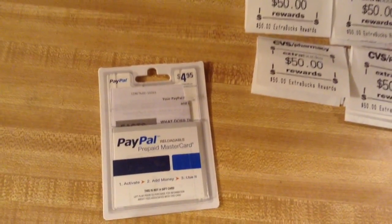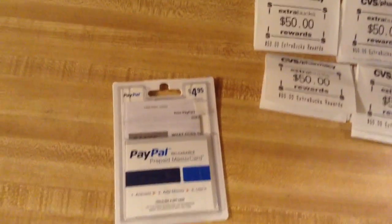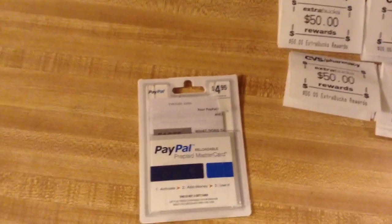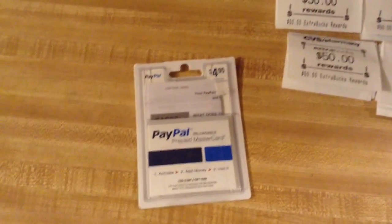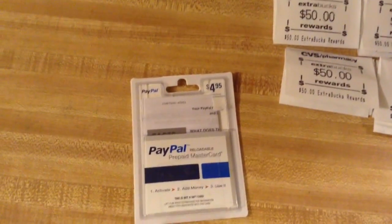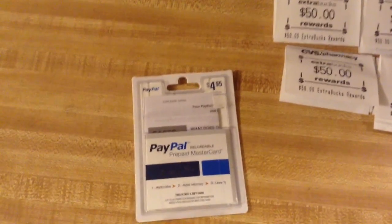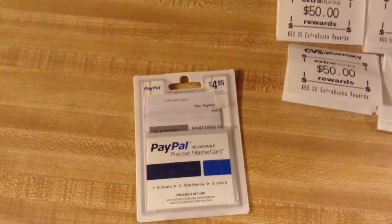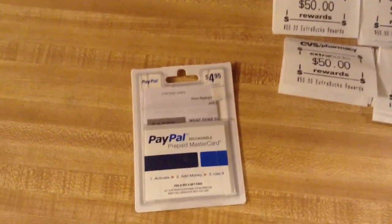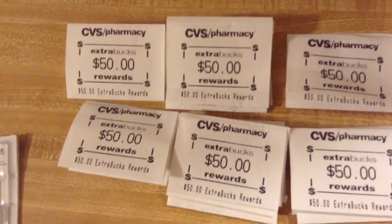After we got our $50 ECB, we went outside and I activated the card. You type your name, social, and a few other things, and the $150 will be on the prepaid card. I took my prepaid card back into the store and bought one more of these with the $150 I'd just loaded. So there's $150 on the card — I buy another one, use the $150 toward it, pay the $4.95 fee again, and get another $50 ECB. So I paid $10 for two $50 ECBs — $10 invested for $100 in ECBs.